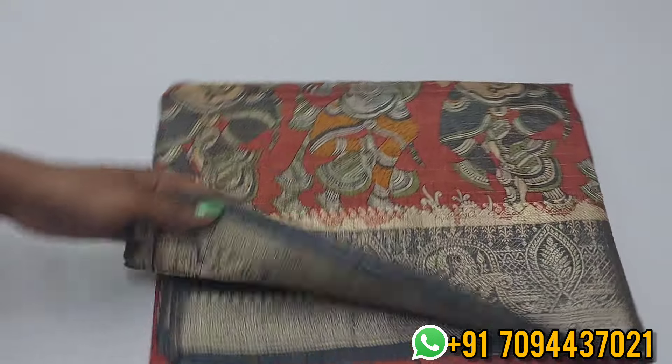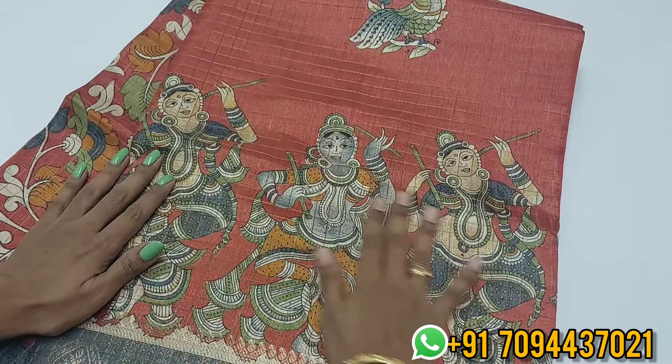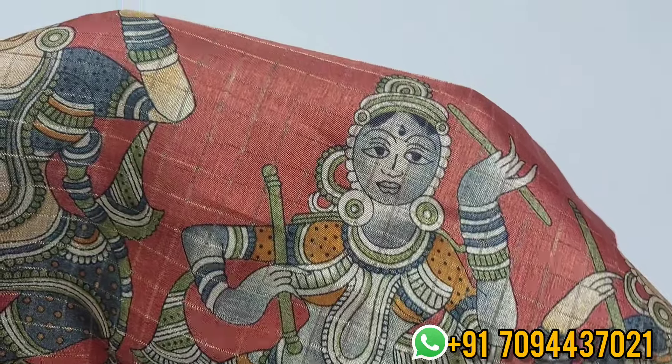Next, we are going to see a beautiful mangala zari check silk cotton saree. Very pretty saree, and this saree is very special because alhana has a beautiful print on the border — a beautiful design on the border. There is also a printing design on the front.